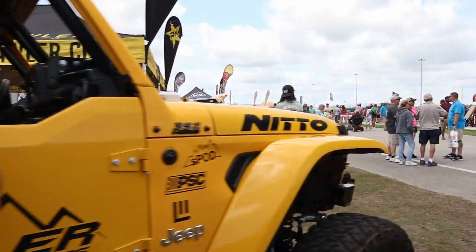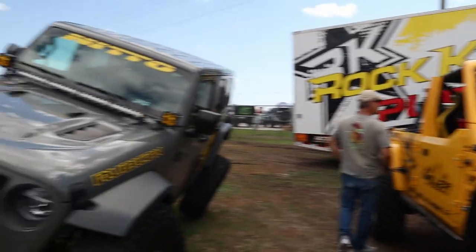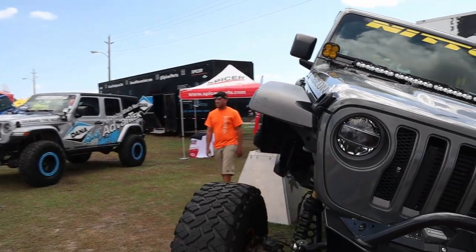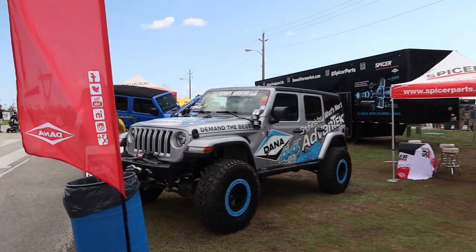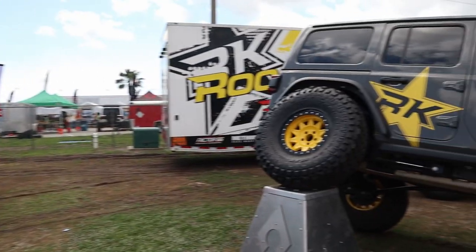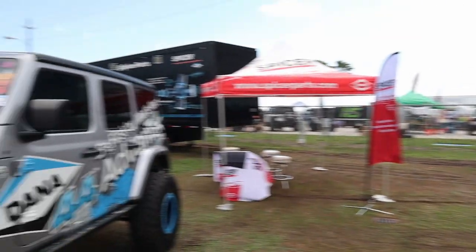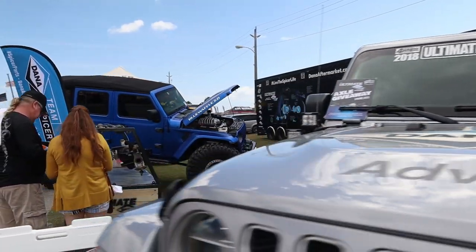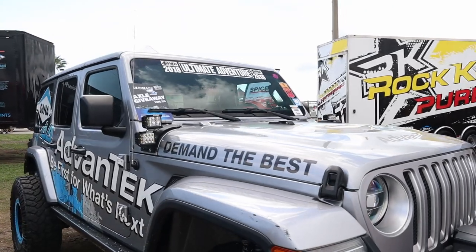It's on some beadlocks — only 35s. It's sad when you say 'only 35s' these days. On my CJ, 35s look huge, but on a JK or JL it's just not much anymore. I remember that Jeep from Jeep Beach 2019 — really nice. Here's the Ultimate Adventure 2018 Jeep. Dana 44 Advent Tech — never heard of them but it's pretty cool.